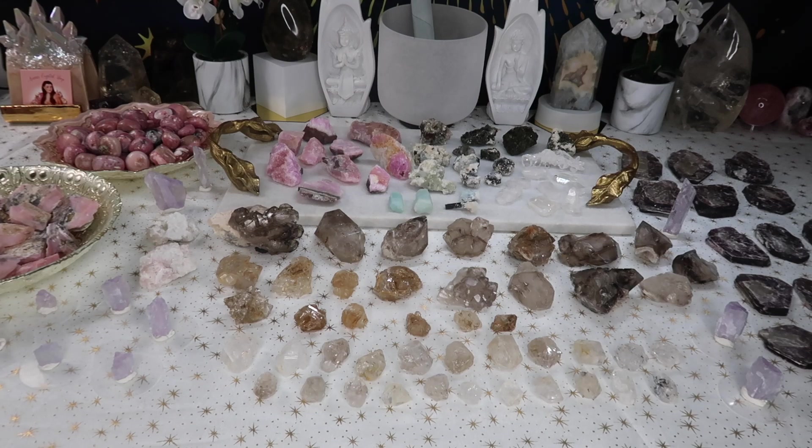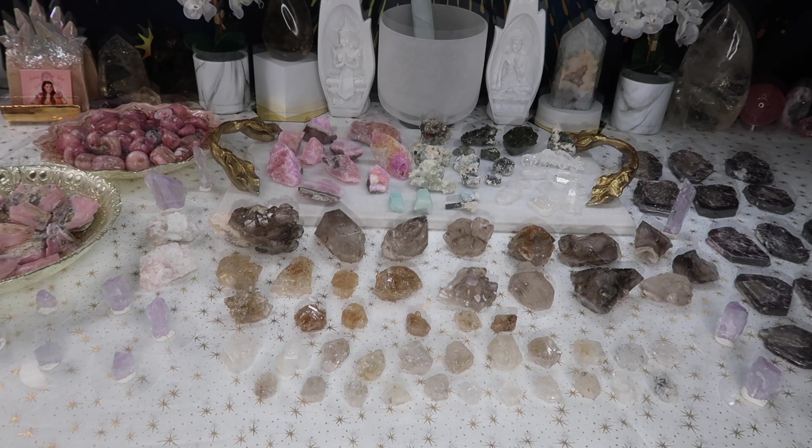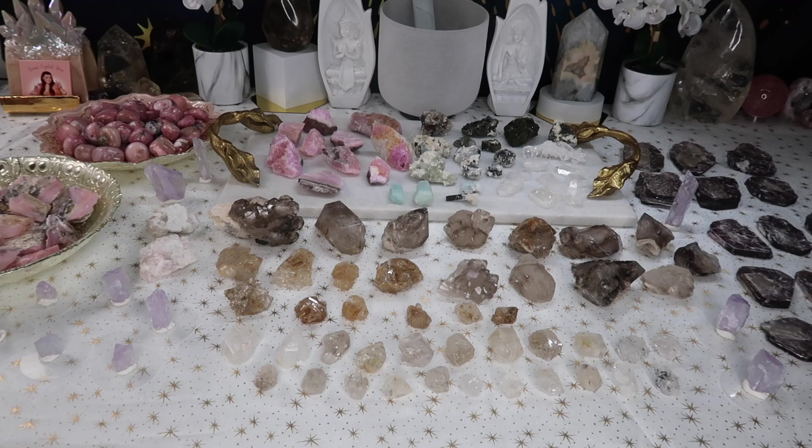I finally got enough to fill out a whole table. As I mentioned before, if you saw the previous haul with raw and rough crystals — after you've collected spheres, towers, palm stones, carvings — you really start gaining an appreciation for raw and rough specimens. There's nothing wrong with spheres and towers, but sometimes it's really interesting to see crystals in their raw form. Not for everyone, but a lot of you did ask for more raw crystals.